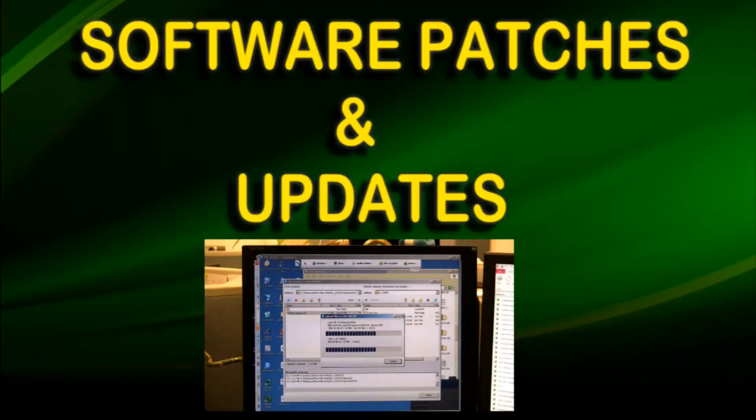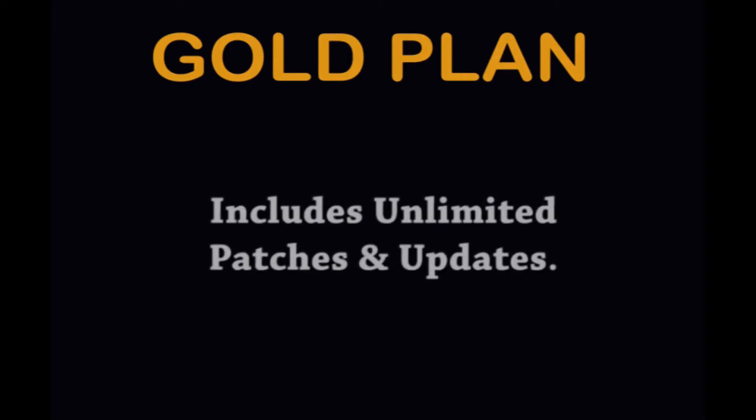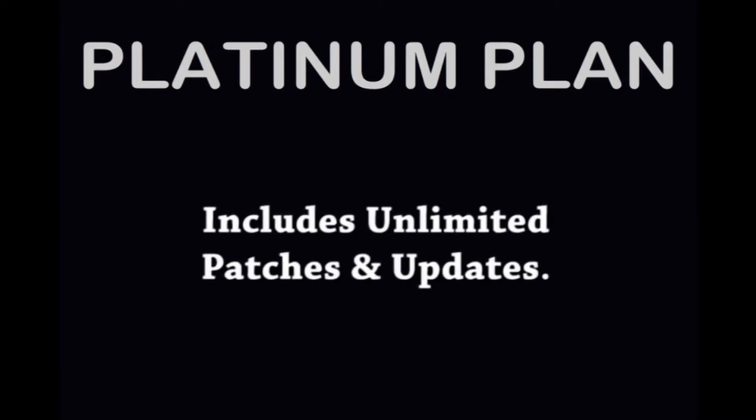Software patches and updates: the silver plan offers preferred rates at $79 per patch or update. The gold plan includes unlimited patches and updates. The platinum plan also offers unlimited patches and updates.